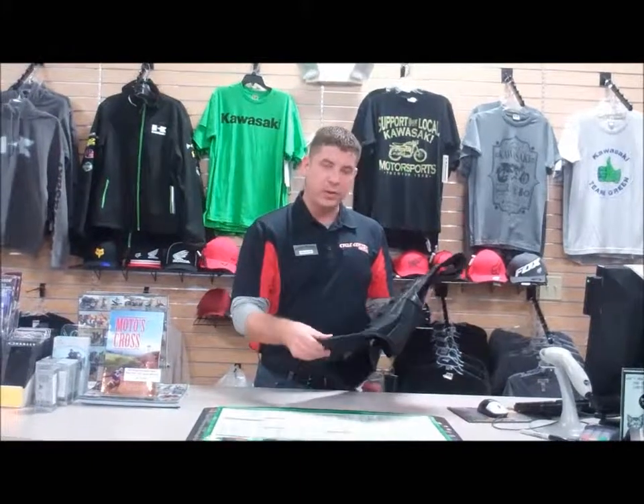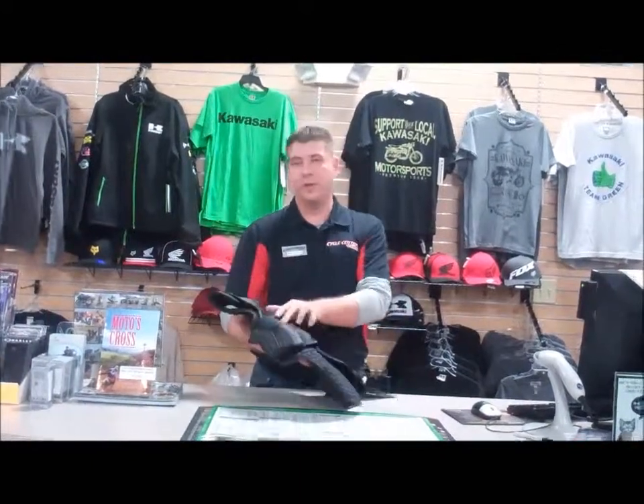You have your spine protector with added flexibility, the built-in kidney belt, and the HydraDry liner that will keep you dry. Again, my name is Derek, so come see me and I'd love to tell you more about it.